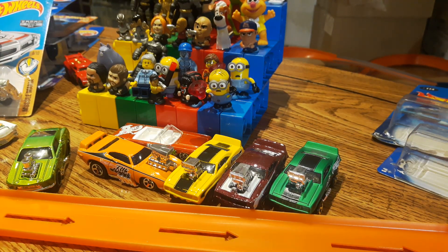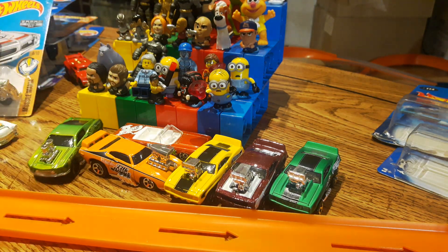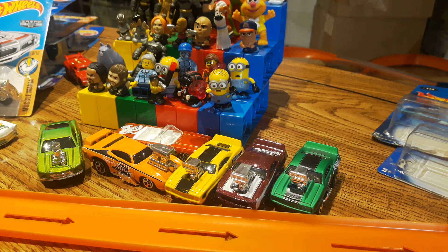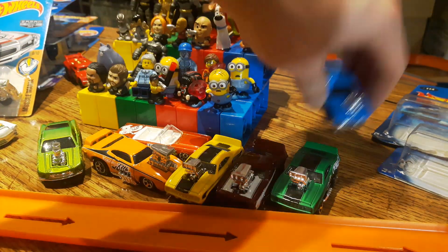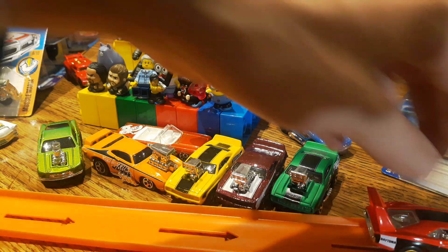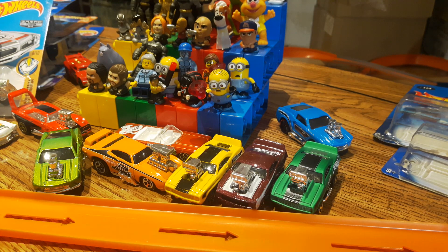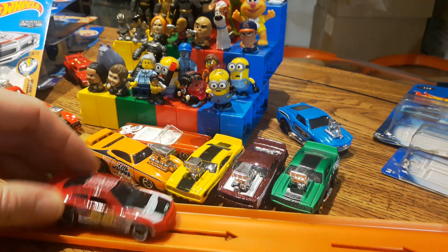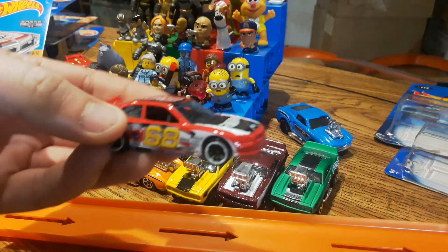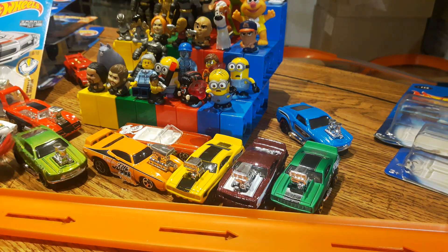We got the 1968 Mustang again - it drags. They're not fitting on the seam here. Dodge Daytona - that one rolls really nice. Then we got the Chevy Impala in kind of a stock car edition. I wouldn't mind getting one of these carded so I can race it against one of the new Mopar Nascars - that'd be a cool race.